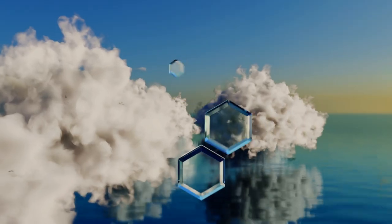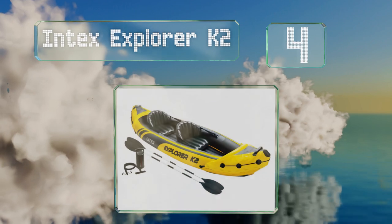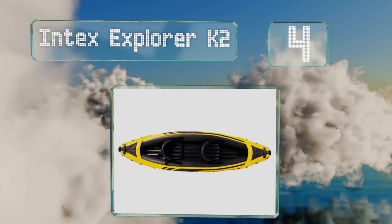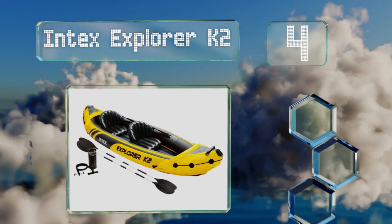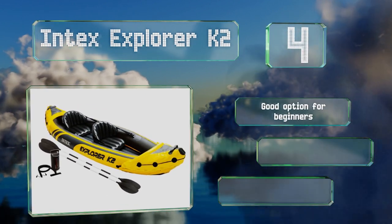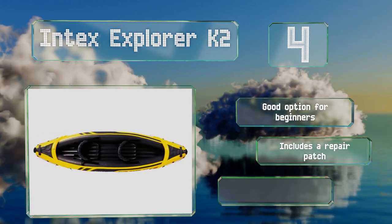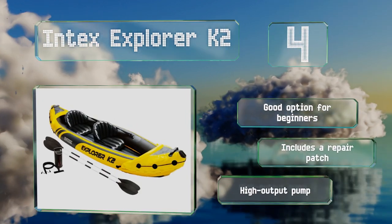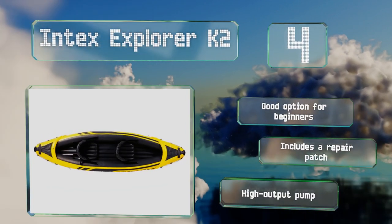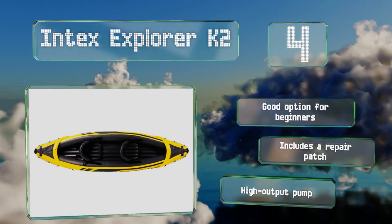At number four, considering its moderate price, the bright yellow Intex Explorer K2 is a well-made and rugged craft. It's ideal for use on small bodies of water like ponds, calm rivers, or even sea inlets, provided you avoid any days of heavy surf. This is a good option for beginners that comes with a repair patch and a high-output pump.